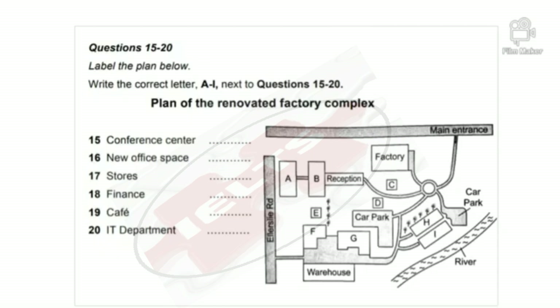Now listen and answer questions 15 to 20. Let's look at a plan of the factory complex and see how it's changed. You can see that the main entrance is at the top of the map. Ellerslie Road is on the left-hand side and the warehouse is at the bottom. Let's start with one of the new buildings — the conference centre. If you look at the lower half of your plan on the right, there are two long buildings that are parallel to each other. The conference centre is the one with a view of the river, which visitors will hopefully appreciate on a sunny day.